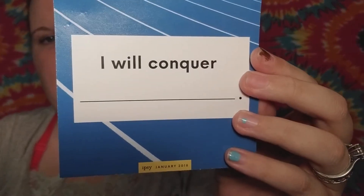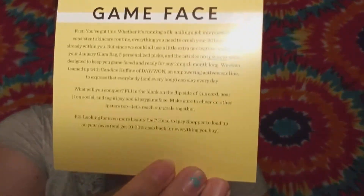Let's get into the bag itself. The first thing in here is a little card that says 'I will conquer blank.' The back side says 'game face, you've got this,' and it goes on to talk about filling in the blank on the flip side of the card and posting it on social media and tagging Ipsy.